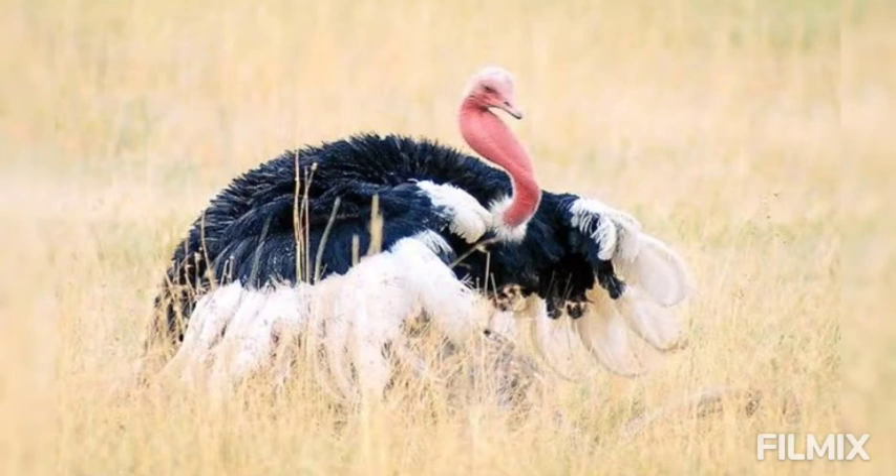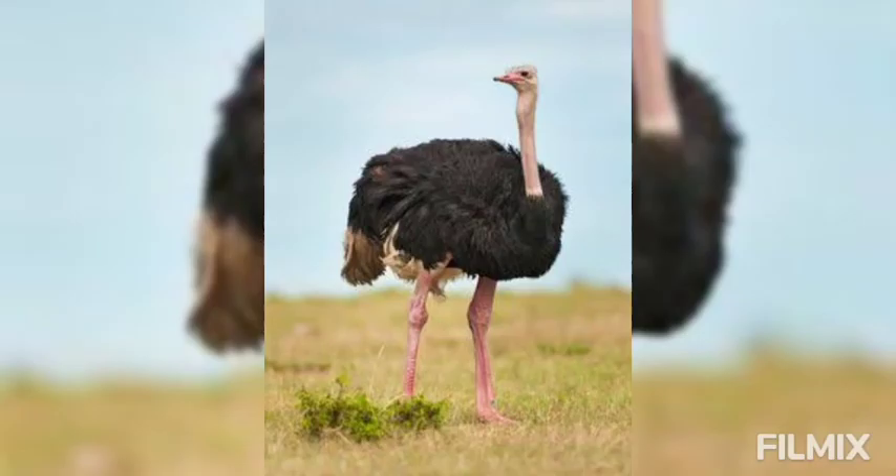It is the largest living bird, attaining a height of more than 2.5 meters and a weight of 150 kg.